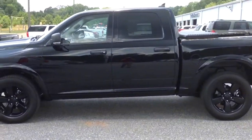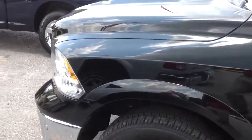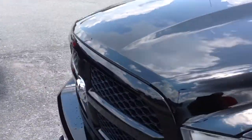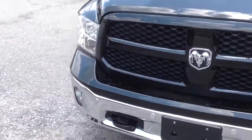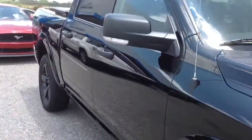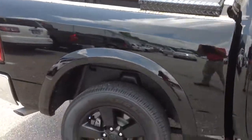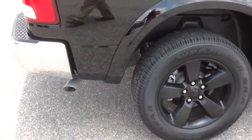Hey, this is Brandon Walsh down here at Jimmy Britt Chevrolet. I just want to send you a short little video on the Ram that you inquired about — 2014, just over 6,000 miles on it. It is the Mossy Oak Edition, the Outdoorsman Edition. Crew cab, and already got your black toolbox on there as well with the black rims.